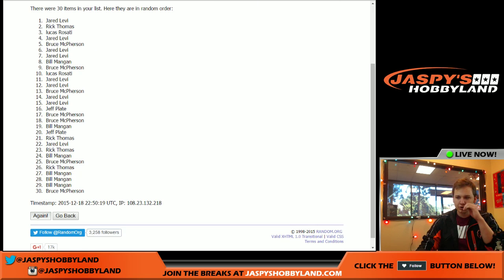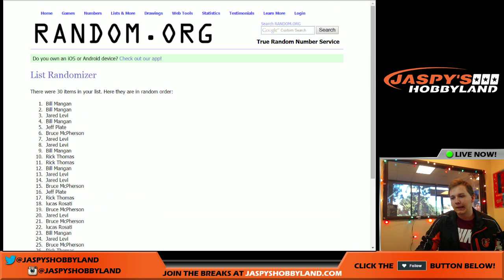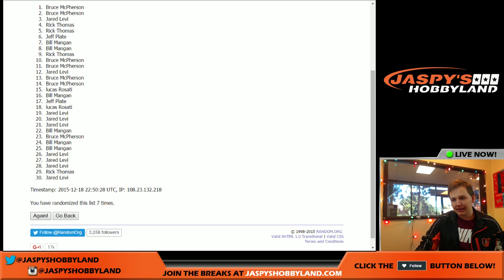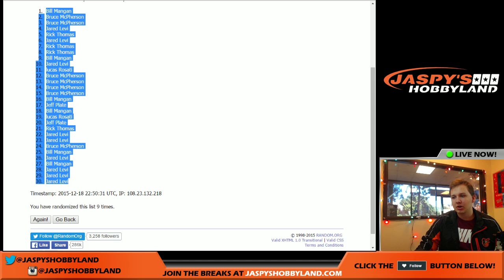One, two, three, four, five, six, seven, eight, and nine. Bill up top. Jared at the bottom.